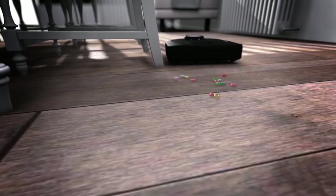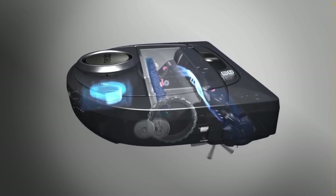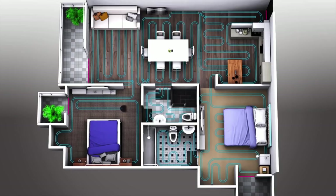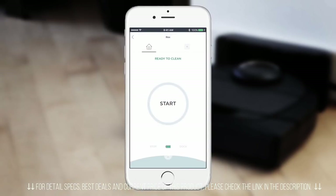Overall, the Neato BotVac D3 Connected is a great buy and is one of the cheapest vacuum cleaners on the market today that is feature-packed and almost as powerful as its expensive counterpart. It can pick up larger debris as easily as it picks up pet hair. Since it's powered by lithium-ion batteries, larger jobs are no problem. The BotVac cleans automatically, moving from room to room, and if it's running low on power, it goes back to the charge base to recharge, then returns to where it left off until the entire level of your home is cleaned. You get the power and convenience in the palm of your hand using the Neato app.